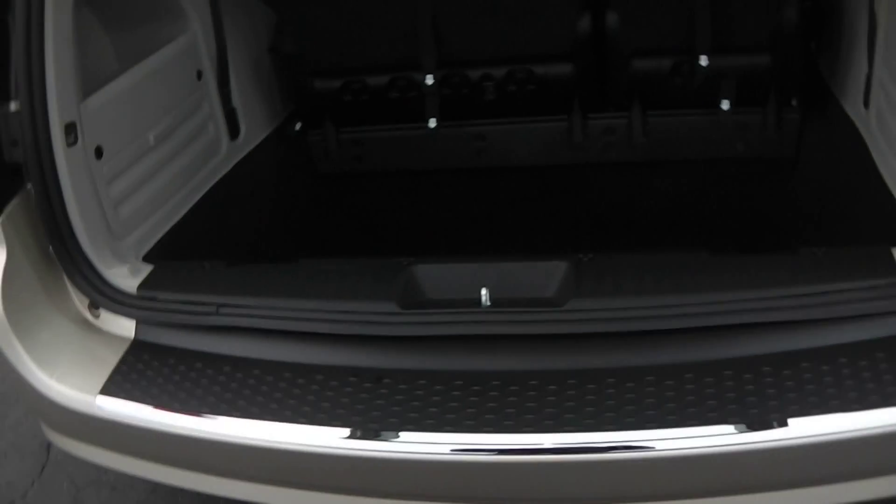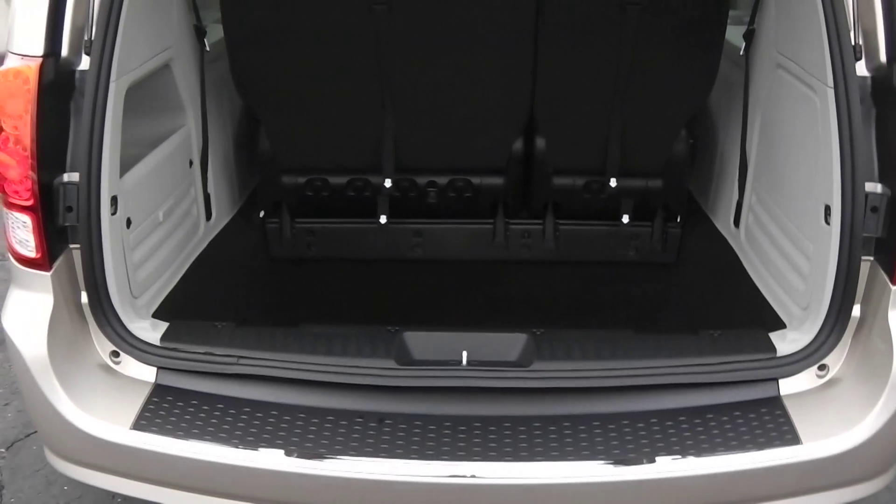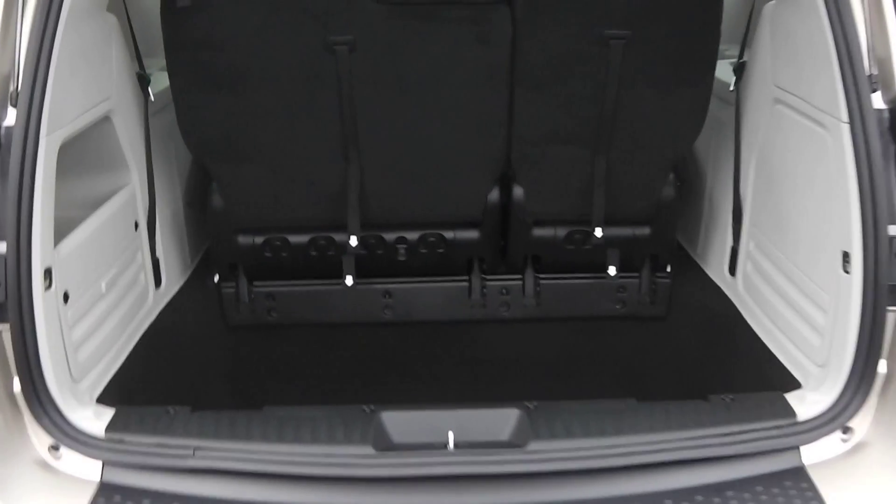Sliding doors on both sides. Pull up the lift gate — plenty of storage behind the third-row seat. Headrests on all seats.